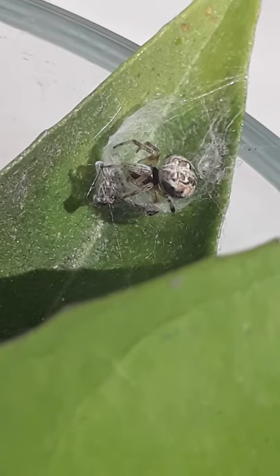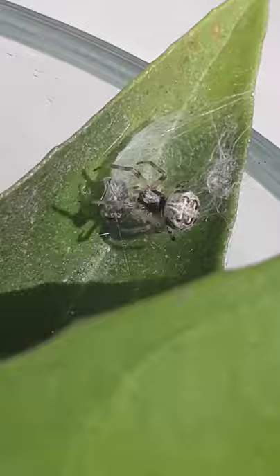The European cross spider is found throughout Europe, North America and Central America. Their habitats are gardens, grasslands and woodlands.